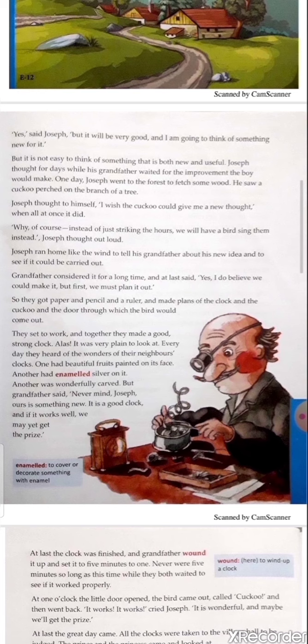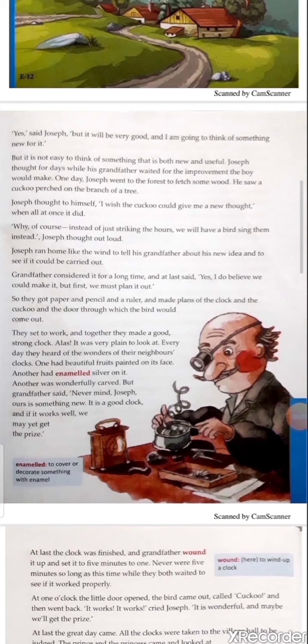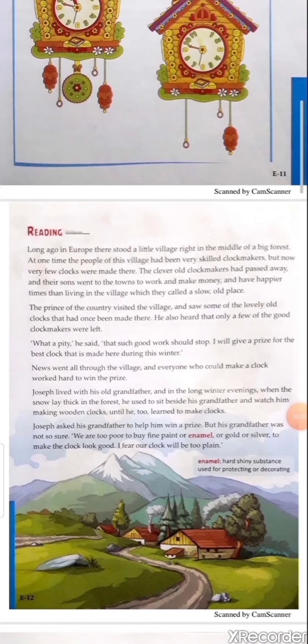Eventually grandfather and Joseph sat with the idea and commenced their work. They planned for the clock, the cuckoo, and the door through which the bird would come out. They set to work and together made a good strong clock. Alas, it was very plain to look at. Every day they heard of the wonders of their neighbors' clocks — one had beautiful fruits painted on its face, another had enameled silver, another was wonderfully carved.